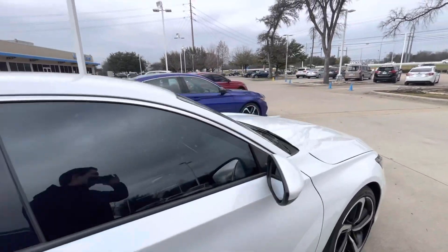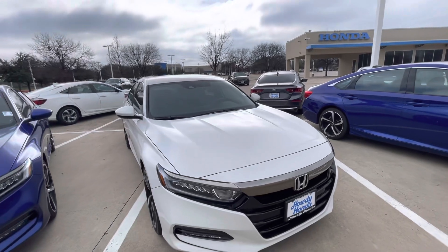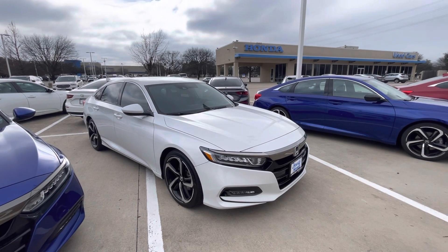This is the larger sedan that Honda makes. I'll send you over a video of the Civic in a few minutes so that you can compare. If you need any more information, give me a holler at 915-330-3616.